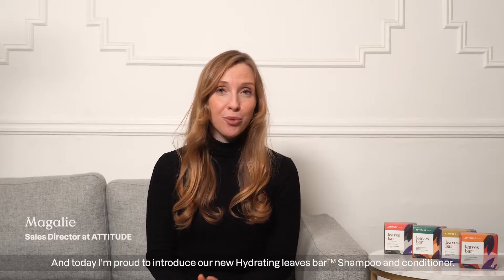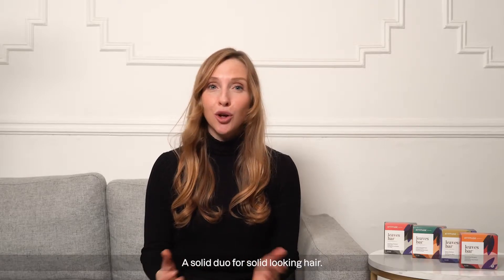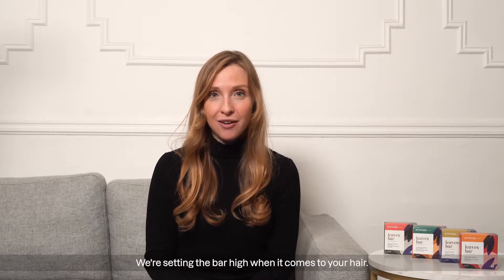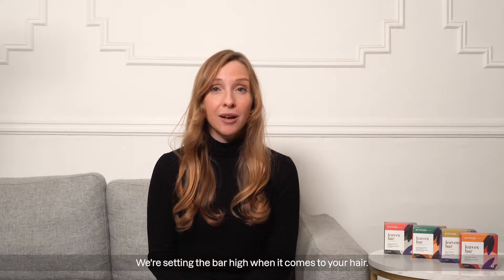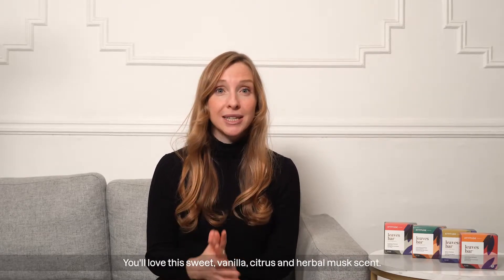Hi, it's Magalie from Attitude, and today I'm proud to introduce our new hydrating Leaves Bar Shampoo and Conditioner — a solid duo for solid-looking hair. We're setting the bar high when it comes to your hair. You'll love the sweet vanilla, citrus, and herbal musk scent.